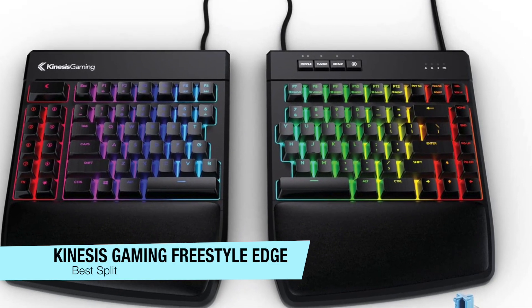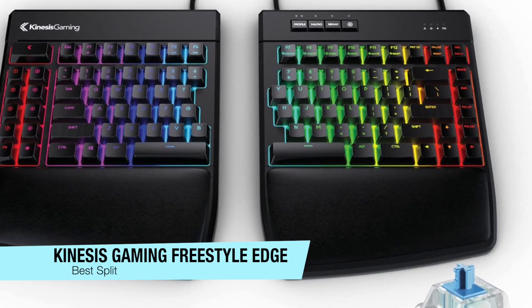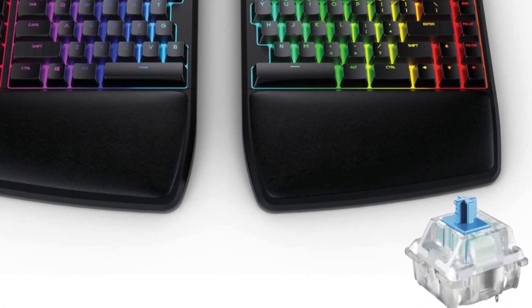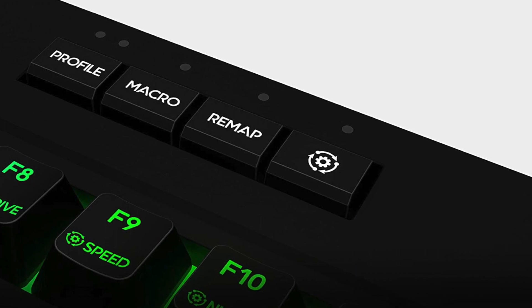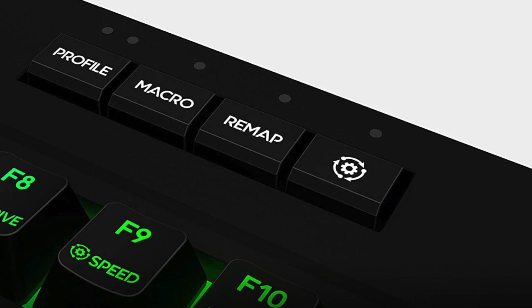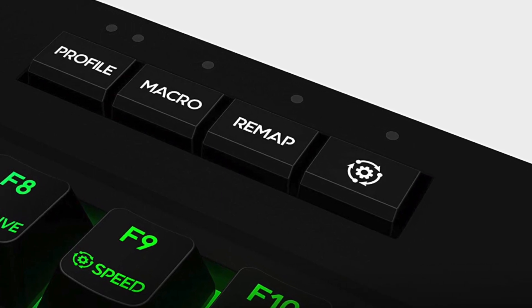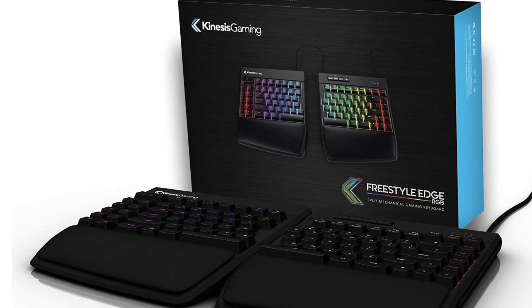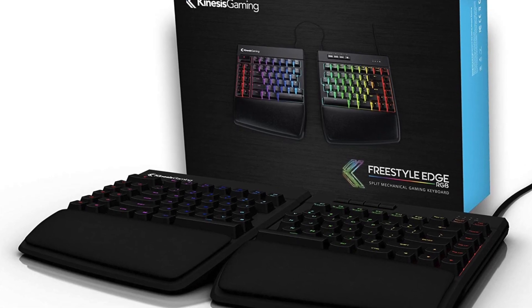The next recommendation on my list is for the best split mechanical keyboard, and this is the Kinesis Freestyle Edge. It's a wired connection, comes with Cherry MX key switches, 95 keys, and works with any operating system. It's a mechanical keyboard that brings a real dynamic feel for gaming or coding — whatever you want to do.